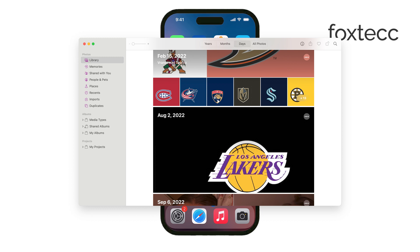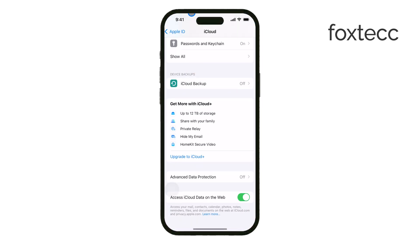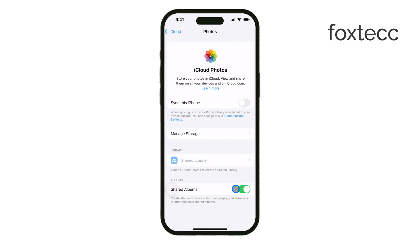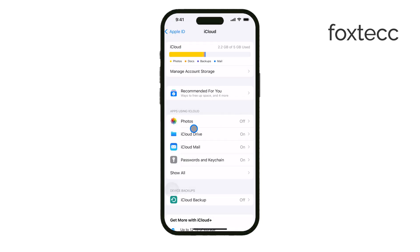Once the syncing is done and all your photos have appeared in the Photos app on your MacBook, it's time to manage things on your iPhone. Head to the Settings app on your iPhone, tap on your name at the top, and then select iCloud. From there, choose Photos and turn off iCloud Photos on your iPhone. Don't worry — this won't delete your photos from iCloud or your MacBook. When you turn off iCloud Photos, your iPhone will give you the option to remove the photos from the device.